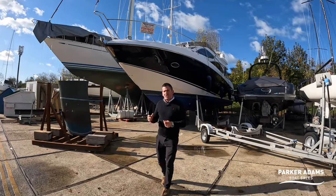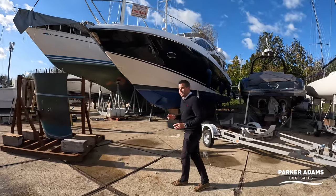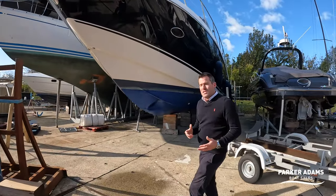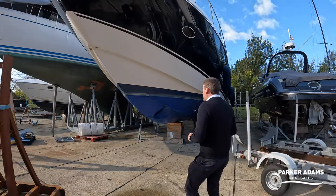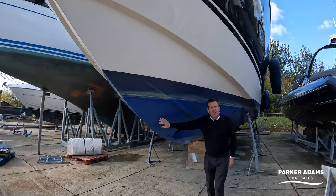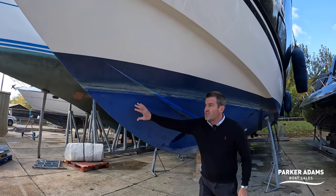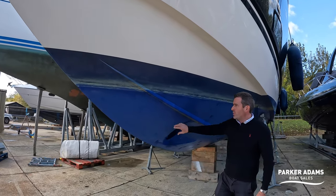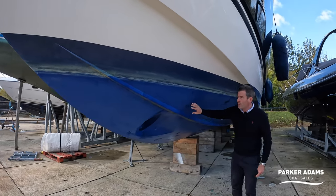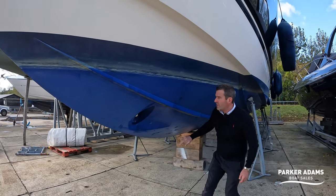Uniquely, because it's out the water, I can show you the underneath and the outside of the hull. The hull was taken back a couple of years ago — the old antifoul was stripped and it was re-epoxied, with fresh antifoul put on. So it's only got a couple of coats of antifoul from when it was re-epoxied, making it really super smooth still with no breaks or anything like that.